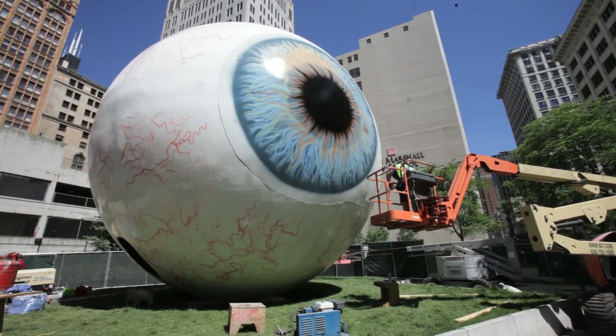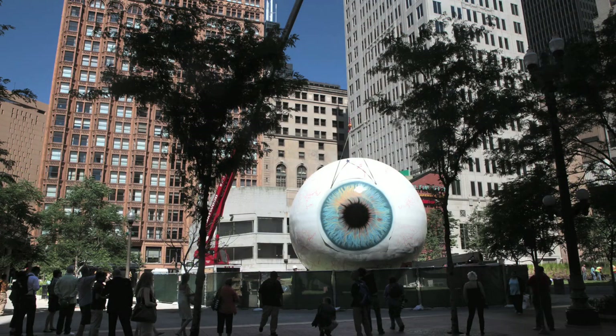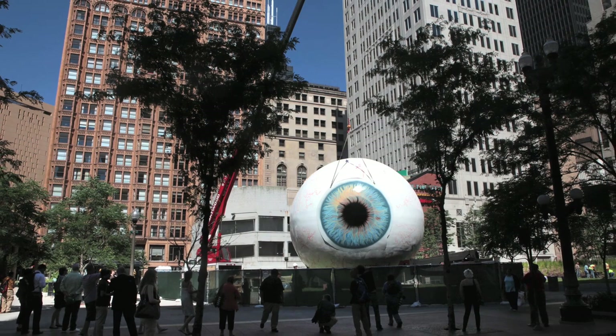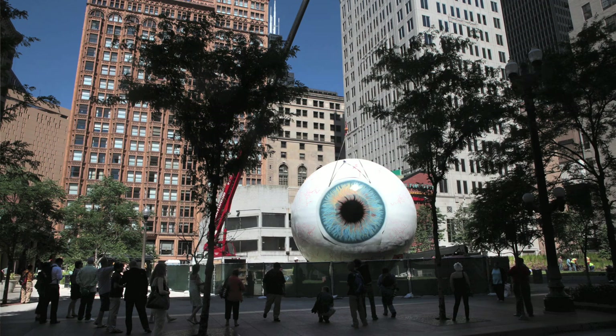And then the final step is a glossy coat, which makes it really wet and gross and nasty. It's going to be unveiled July 7th and it runs through October. I think it comes down October 31st.